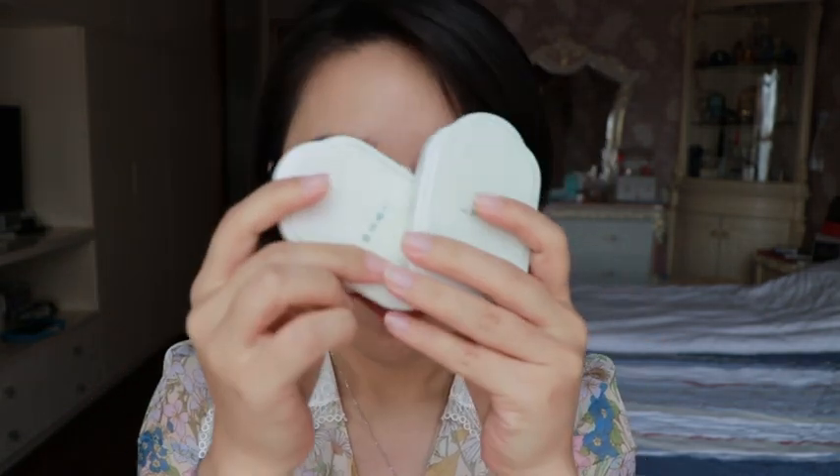Welcome back to my channel and to another Florasis video. I'm very excited for Florasis's new collection, but at the same time I feel it comes too fast — I just finished reviewing another Florasis new product.